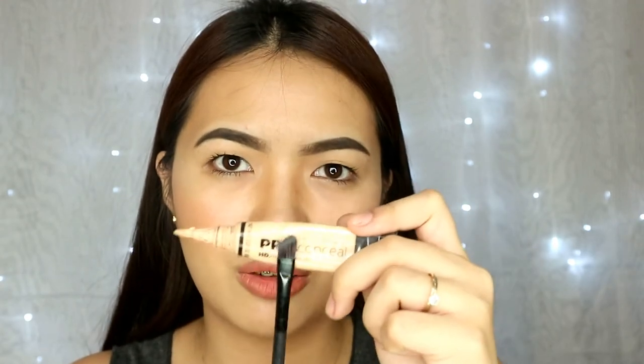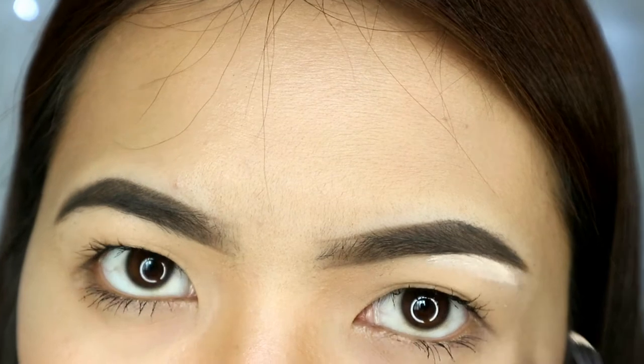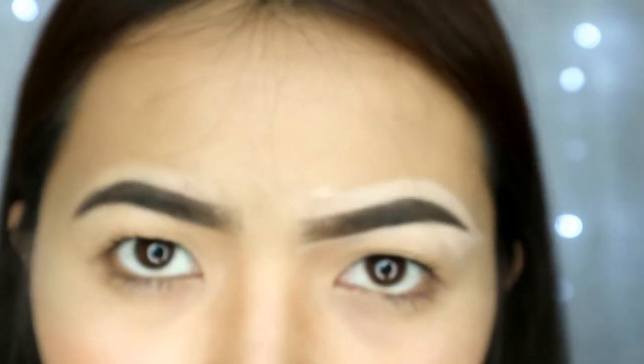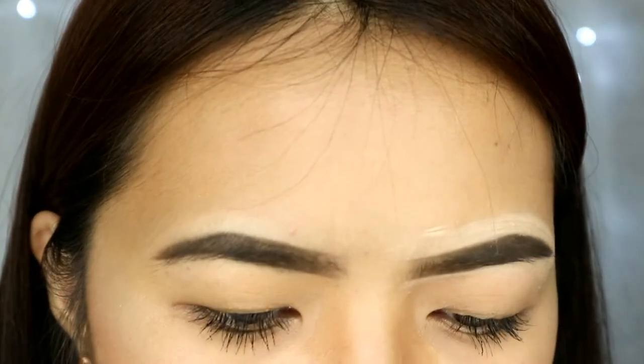I will be using concealer — the one I always use — the Pro Concealer HD from LA, and a brush to apply it. Just apply it here, here, and here, and you will see the difference. Look at me in the camera mirror, please bear with me. Blend it with your sponge. I'll finish the other side before we blend, to do everything at once. This tutorial is quite messy, but bear with me. I'll blend this and then I'll be back.